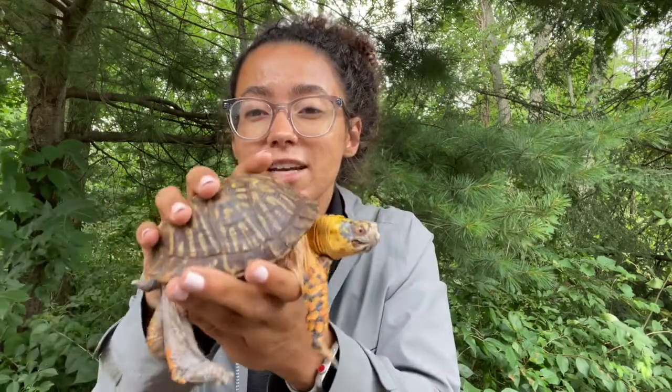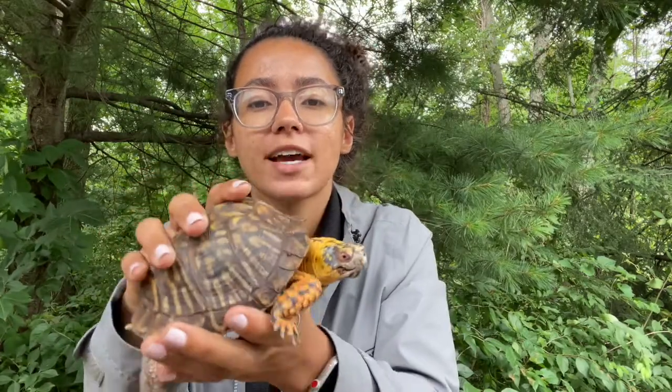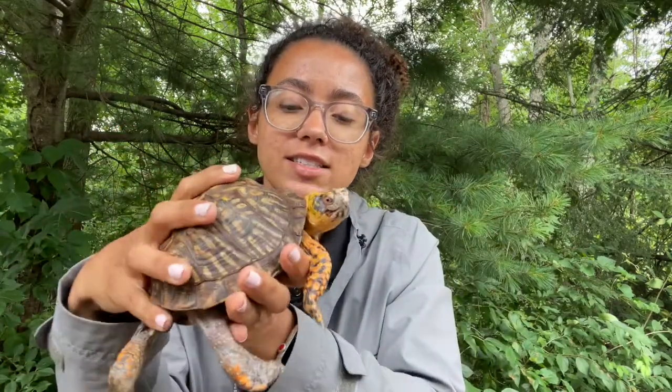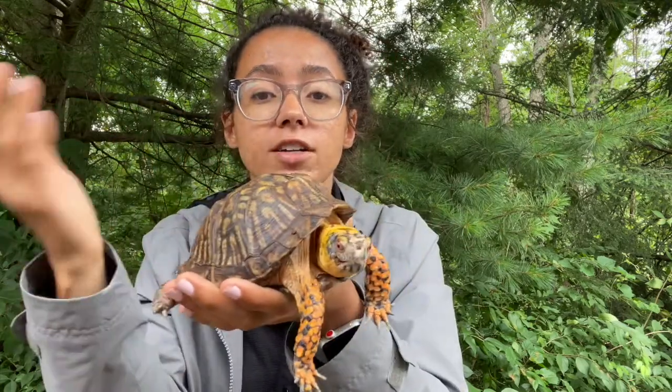The biggest difference between an eastern and ornate box turtle is really going to come down to their habitat — where did you come across this box turtle? Ornate box turtles prefer big open areas: prairies, grasslands, they like loose sandy soil, whereas eastern box turtles you'll find in the woodlands. But to survive in those grasslands and sandy soils, they do have some equipment that you won't find on an aquatic turtle.